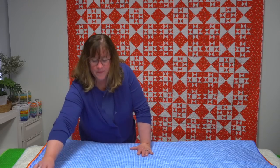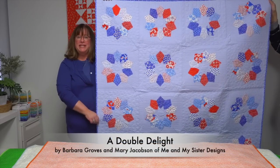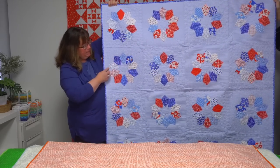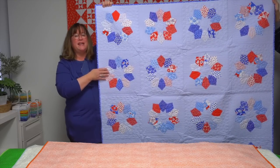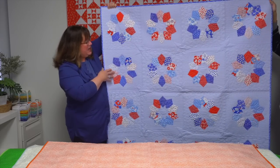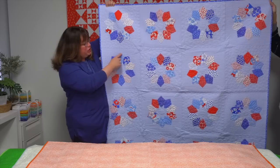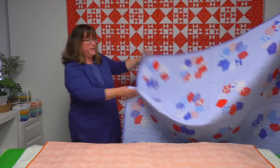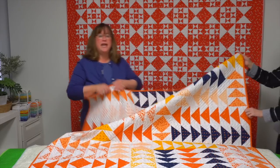This first quilt is called Double Delight and it's from Me and My Sister Designs — Barb Groves and Mary Jacobson. The Double Wide Dresden is their favorite block. They have a specialty ruler they've designed specifically to make it, though there's also a template in the book. It's a great pattern, super fun to make, all done by machine — they applique the block onto the background.